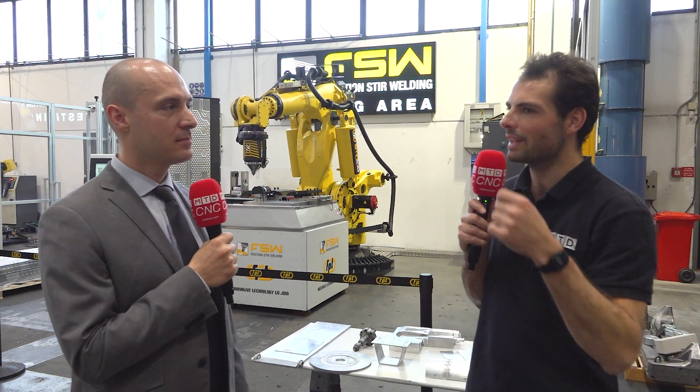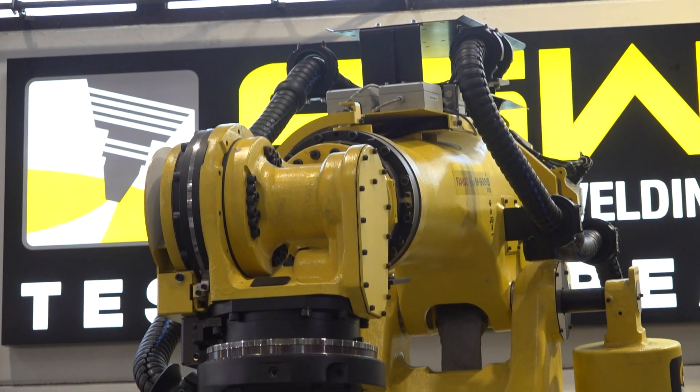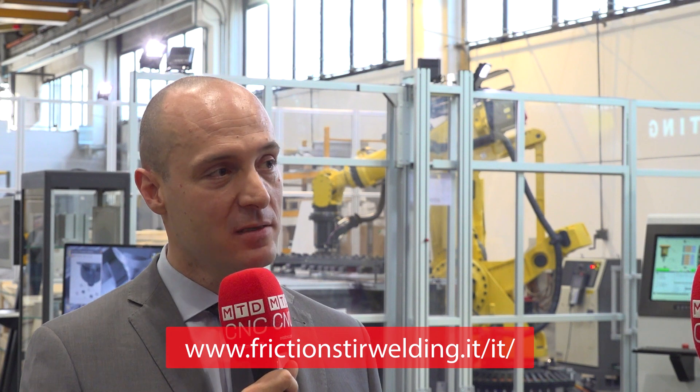For those watching who are interested in this technology, what's available from FPT today? We have a dedicated team for friction stir welding — an internal division that can give advice and recommendations to develop your process and project. We have dedicated robotic units and standard milling machines equipped with friction stir welding spindles. Customers can get in touch with FPT Industries or visit our website at frictionstirwelding.it.